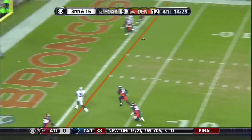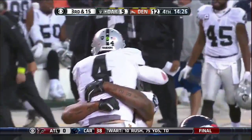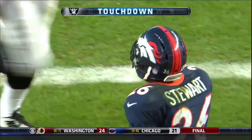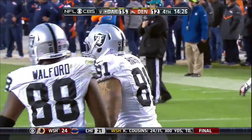Carr, Carr — Wifels open. Touchdown, Michael Rivera! The touch from Carr. The Oakland Raiders take the lead in the fourth quarter in Denver.